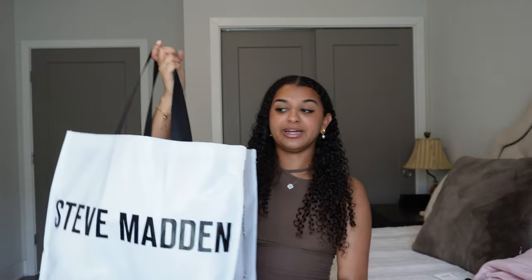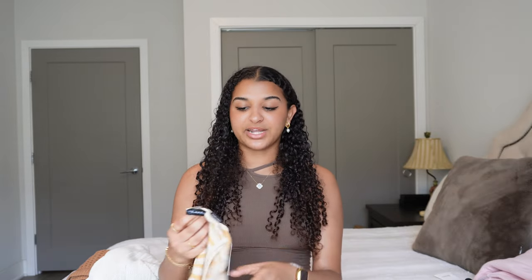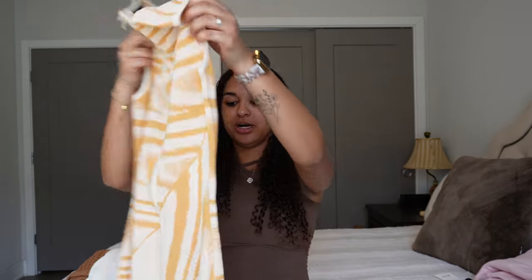Moving on to a ton more clothes. These are not from Steve Madden — that's just the only bag I had to store everything. Half the stuff is from a bunch of different stores. I'm going to start with the stuff I bought from JLux Label. They're an online label — I heard about them through Alia Space. They came out with this resort wear collection, and as soon as I saw the pieces I went on their website and ordered them because they were just too cute.